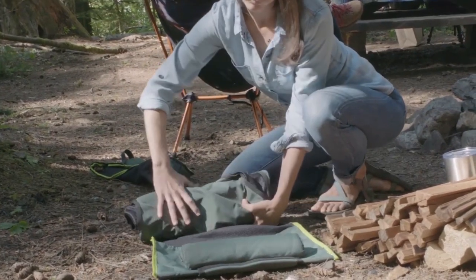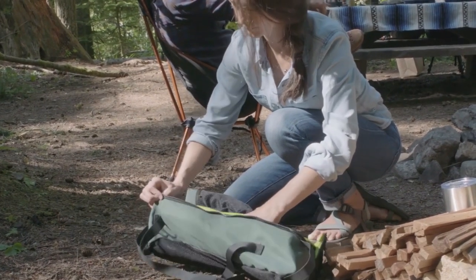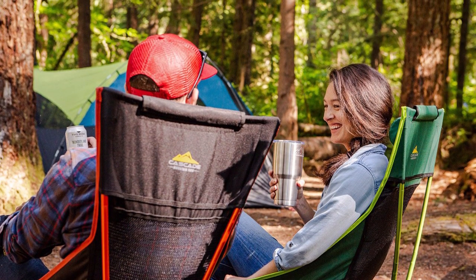The Cascade Mountain Tech high-back camp chair also comes with a carry case for easy packing in your backpack or luggage. Both the fabric seat cover and frame can be packed down to a small bundle of about 19 x 5 x 5 inches to fit nicely in its carry case. It's a perfect addition to your outdoor essentials that you can bring along on your next camping adventure.